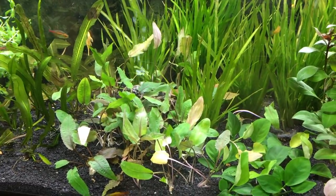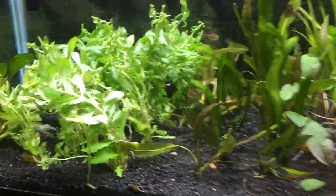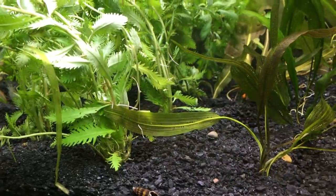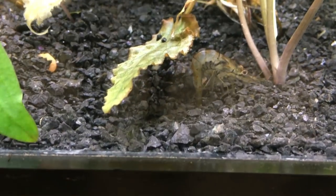I keep quite the cleaner crew in there to help me out. I'm big on keeping everything to keep the tank clean — assassin snails, siamese algae eaters, bushy-nose plecos, otocinclus cats, whisker shrimps, all kinds of stuff.